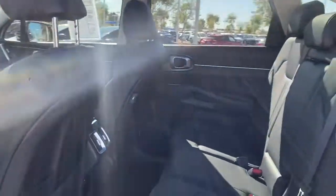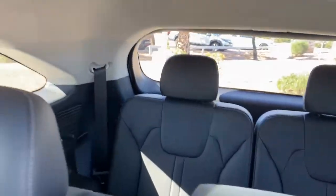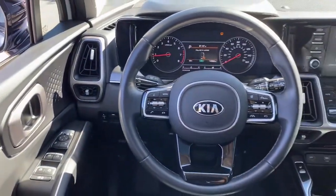Panoramic roof, keyless entry, sun moonroof, heated mirrors, lane-keeping assist, remote engine start, keyless start, satellite radio, fog lamps, backup camera.